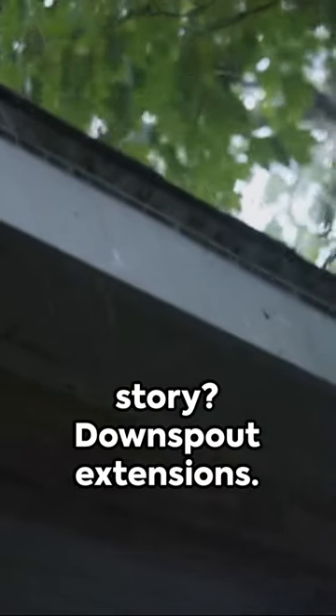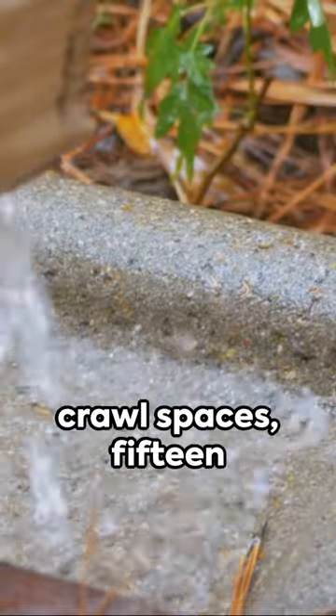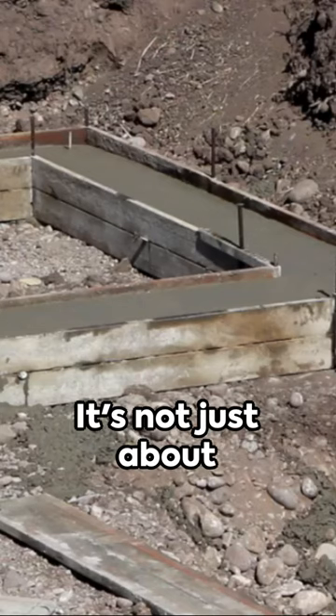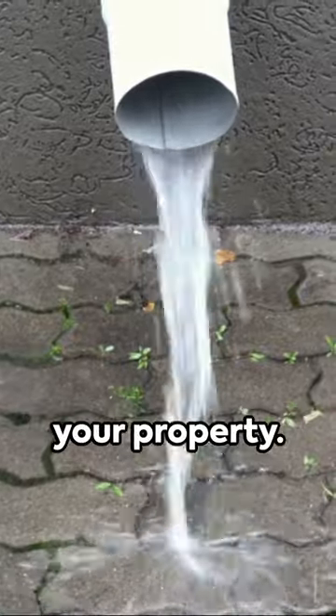One hero in this story? Downspout extensions. A minimum of 10 feet for slabs and crawl spaces, 15 for basements. It's not just about sloping the foundation grade — it's about guiding that water away from your property.